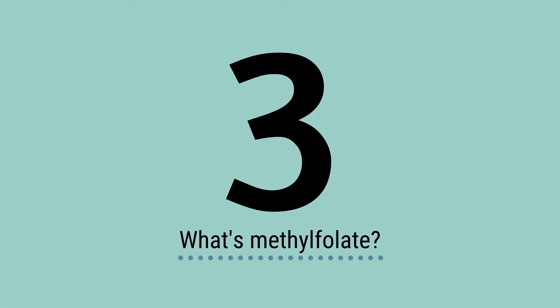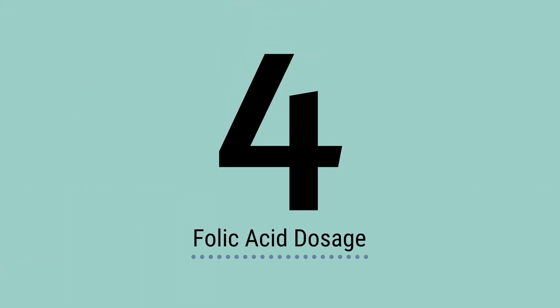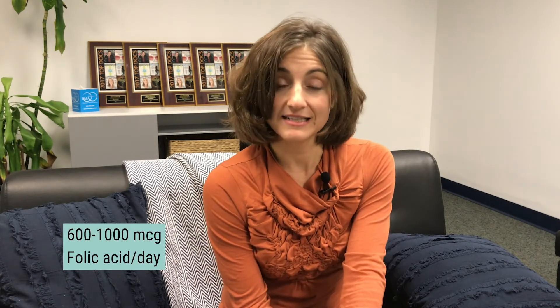So, what is folate? Folate is a naturally occurring form of B9 found in whole foods. Ever heard of methylfolate? It's a more highly absorbable and bioavailable form of B9. If you're trying to conceive, make sure your prenatal has at least 800 micrograms of folic acid.